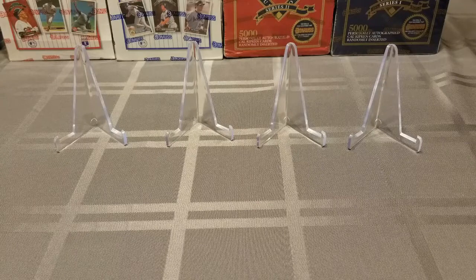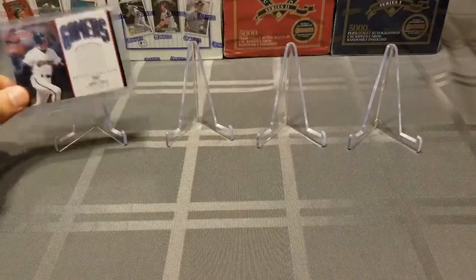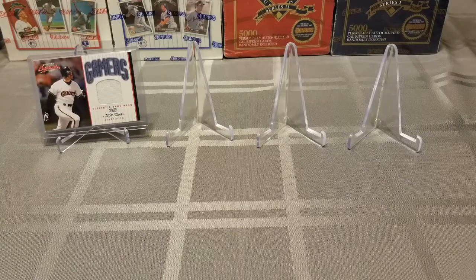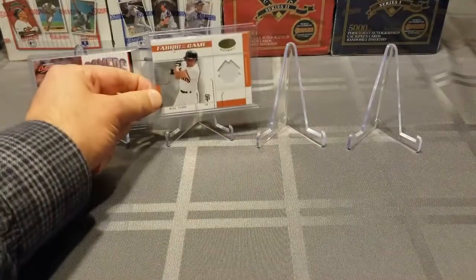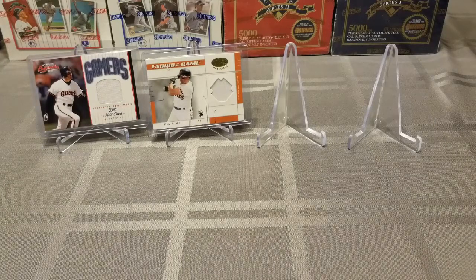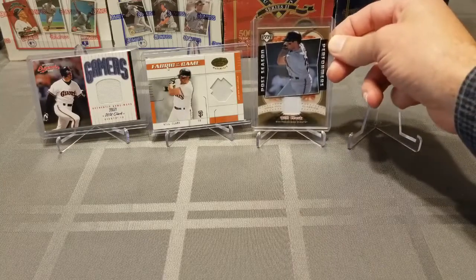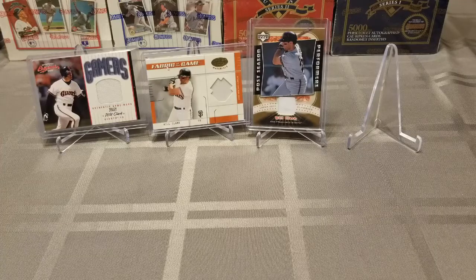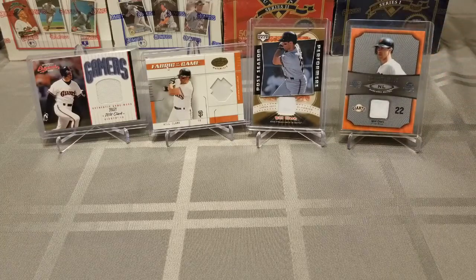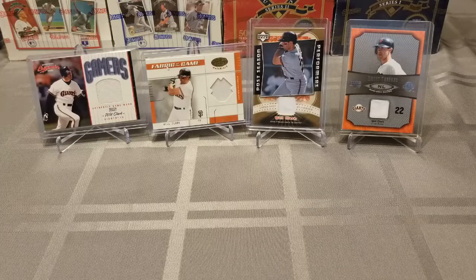So let's head over to the table and I'll review what I got. First up are four Will Clark jersey cards that I got from Jeff and traded him some numbered cards, which is what he collects. This is a 2002 Donruss Originals Gamers, numbered out of 500. This is a 2003 Leaf Certified Materials, numbered out of 100. This is a 2005 Upper Deck Postseason Performers. And I got a 2005 Upper Deck Sweet Spots Sweet Threads — those last two are not numbered cards. But I didn't have a ton of Will Clark jersey cards, so happy to add these to the collection and grow that piece of my PC.